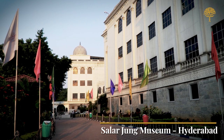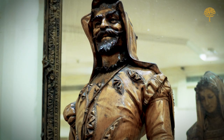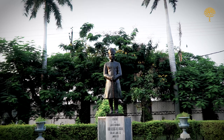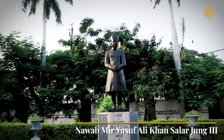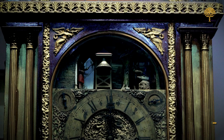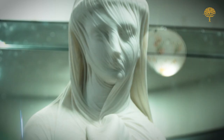Our first stop is the Salarjung Museum. Recognized as one of the largest single-man collections in the world, the Salarjung Museum in Hyderabad is a testament to the passion and dedication of its founder Nawab Meer Yusuf Ali Khan, Salarjung III. Two of the most iconic objects at the museum are the musical clock and the statue of the veiled Rebecca.